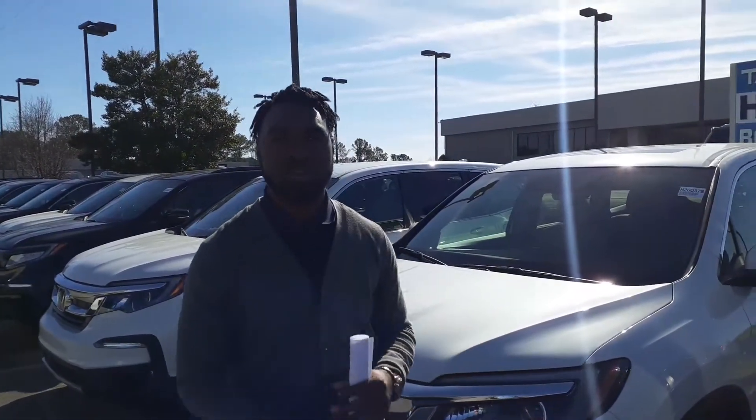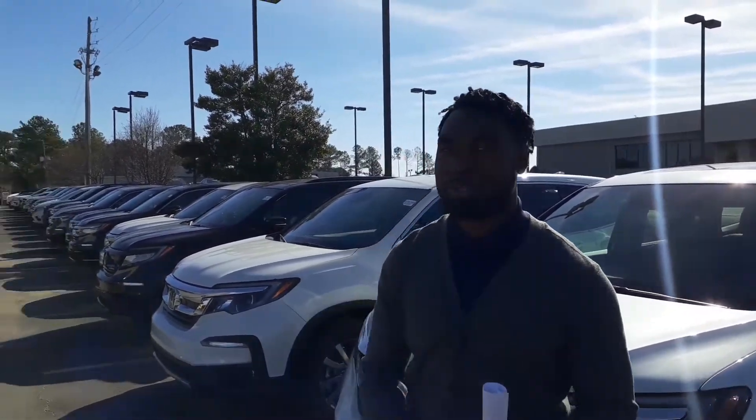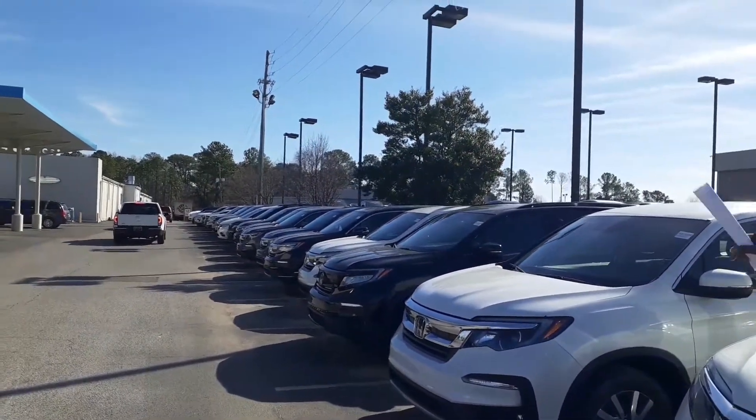Now, you weren't very specific on trim level or color, but as you can see, being Alabama's largest Honda dealer, we have plenty of Pilots to choose from.